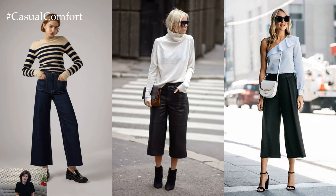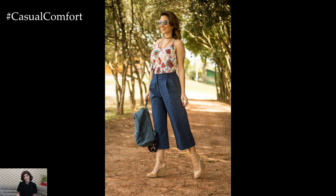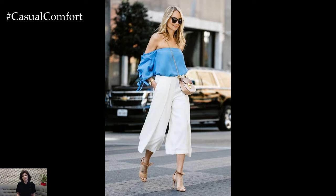For a relaxed daytime look, pair culottes with a fitted t-shirt or blouse and sandals or sneakers. Adding a denim jacket or oversized sweater adds a touch of laid-back charm while maintaining comfort and ease.